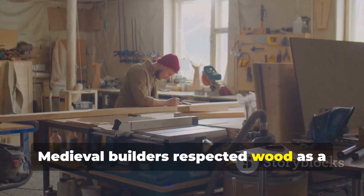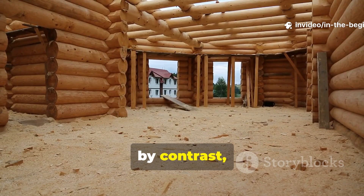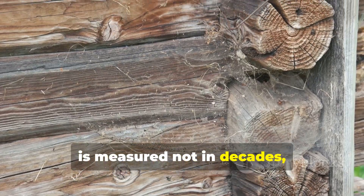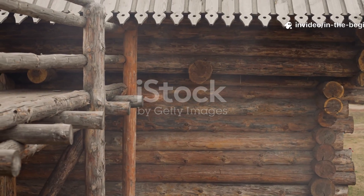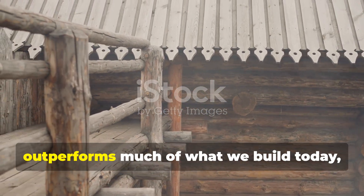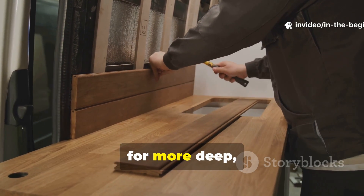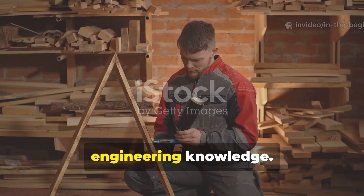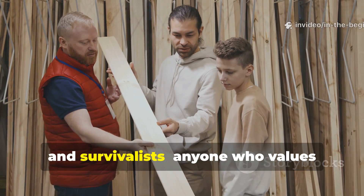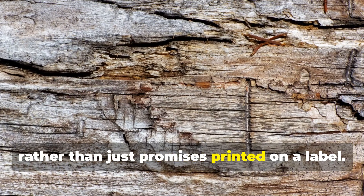That's really the reason medieval wood survived while ours so often struggles. Medieval builders respected wood as a dynamic material, something that interacts with its environment. Modern construction, by contrast, tends to treat it as inert and disposable. And the difference is measured not in decades, but in centuries. If this guide has helped you see why historical construction still outperforms much of what we build today, consider subscribing for more deep, evidence-based explorations of forgotten engineering knowledge, and share this with fellow history enthusiasts, builders, and survivalists — anyone who values systems proven by time, rather than just promises printed on a label.